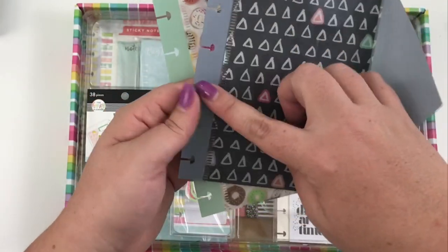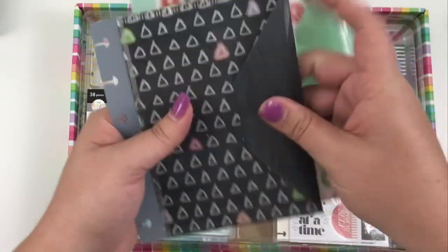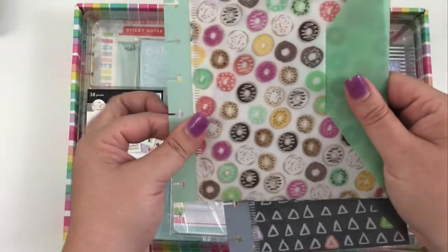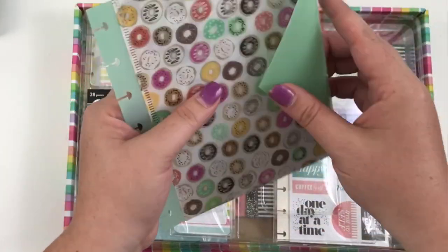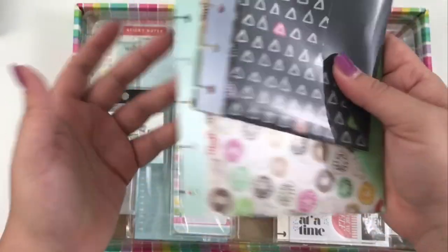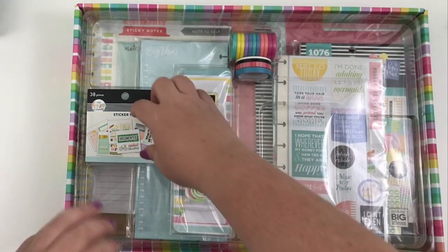Next we have these awesome pocket envelopes. There are two of them — one has six holes so it could fit the mini planner, though it might stick out a bit, and the other has seven holes. This one would technically fit the mini but it'd be too big, so it would probably be better in your classic or big planner. These would be awesome for receipts or cash money envelopes — really, really cute.